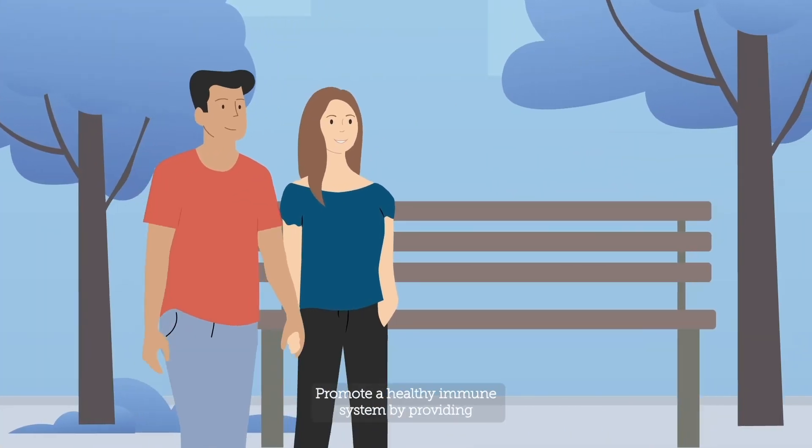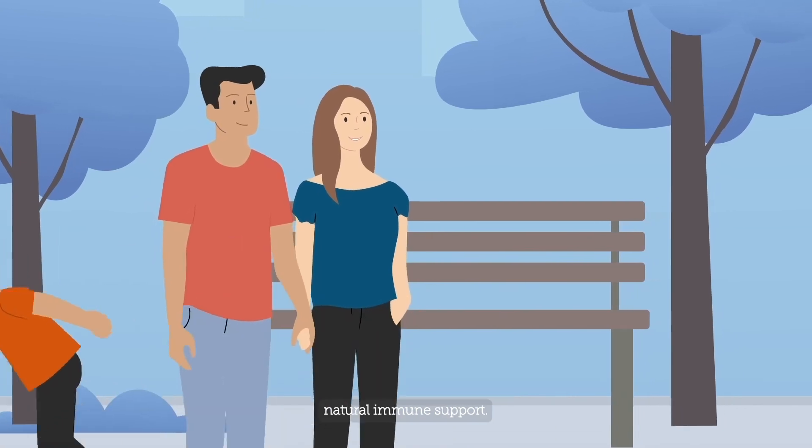Proby Defendem: promote a healthy immune system by providing natural immune support.